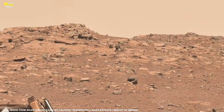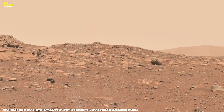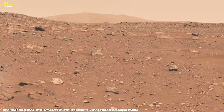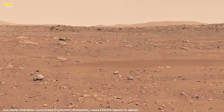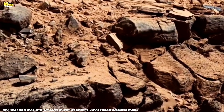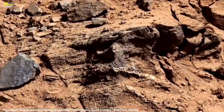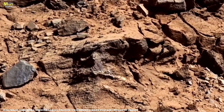As the rover climbs, it approaches increasingly ancient layers of rock. These older formations may contain the most critical evidence yet — clues that could reveal whether Mars once had conditions suitable for life. The rover pauses near a collection of unusually shaped stones, some fractured, exposing pale mineral veins beneath their surfaces. Curiosity extends its robotic arm with precision, firing lasers and activating spectrometers to read the chemical signatures locked inside. Each scan uncovers another fragment of Mars' hidden story, helping scientists identify minerals formed by water, track how environments changed over time, and determine whether microscopic life could once have survived here.